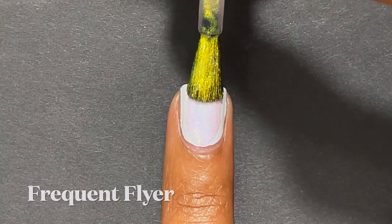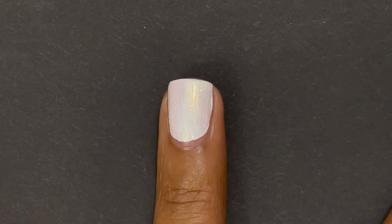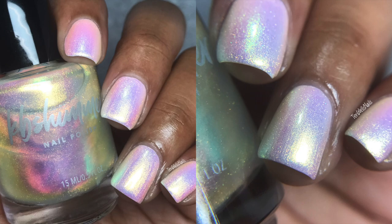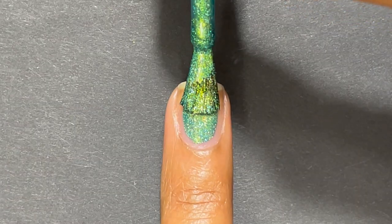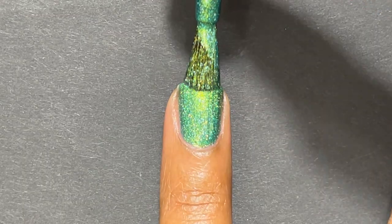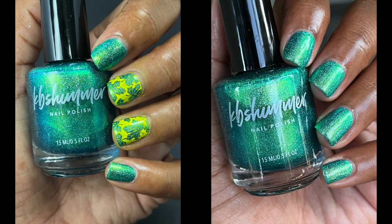Frequent Flyer is a topper you can wear over different colors. Over a lighter color like white or a lighter neutral, it has a really pretty pink, yellow, orange shift that is really hard to show on camera, but in the picture you can really see all the different pastel shifts. Next is Take a Bow from KB Shimmer's In Good Spirits holiday/winter collection. Take a Bow is a jade green nail polish with holo and color-shifting shimmer — you can really see the green and light lime green in it. It's a gorgeous color with a really nice formula, completely opaque in two coats.